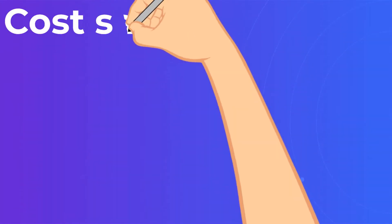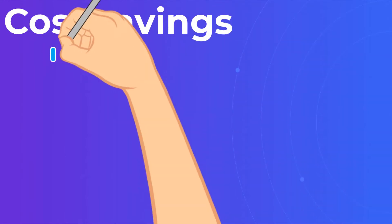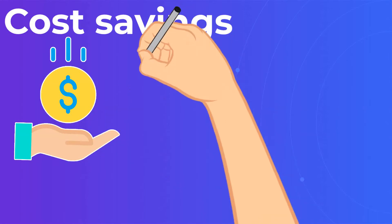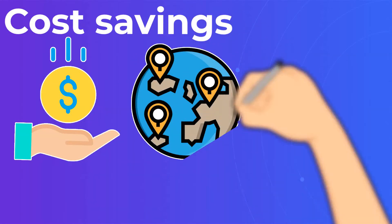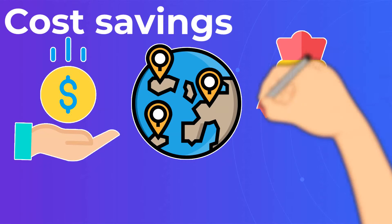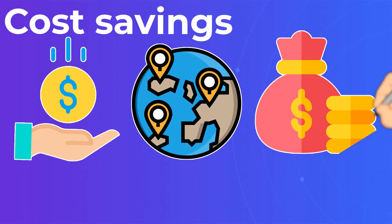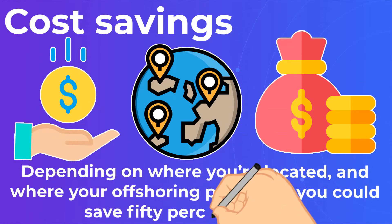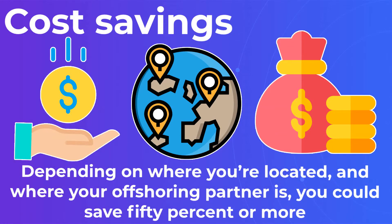Cost savings. The savings advantage you get with offshore software development are enormous. Depending on where you're located and where your offshoring partner is, you could save 50% or more.